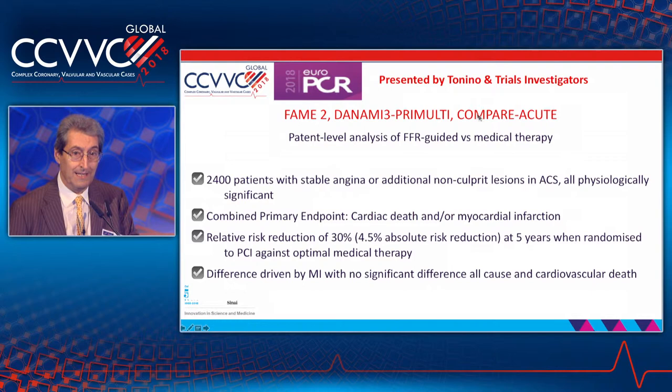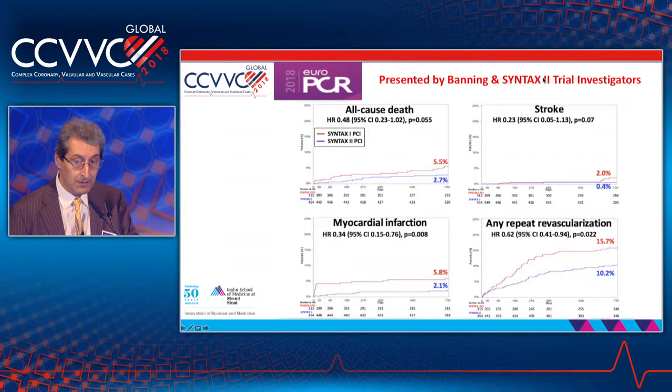But there is no real debate when you are speaking of how to select the lesion you want to intervene upon. These are very recent data presented at EuroPCR this year, putting together in a meta-analysis FAME 2, Dynamit 3, Pre-Multi, and Compare Acute — a 2,400 patient-level meta-analysis of FFR-guided treatment versus medical therapy in stable angina or additional non-culprit lesions in ACS. You see a difference in major cardiac events like death and myocardial infarction: 30% relative risk reduction, 4.5% absolute risk reduction, at five years follow-up in randomized clinical trials.